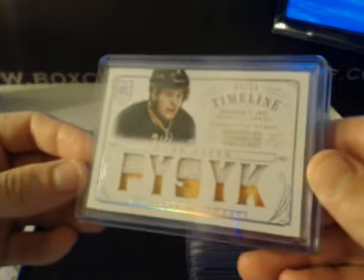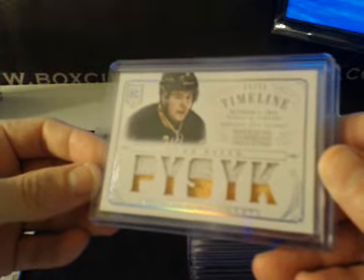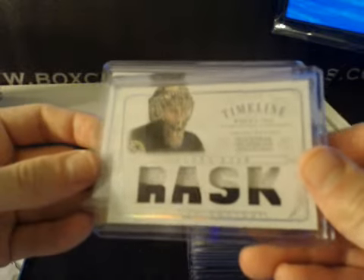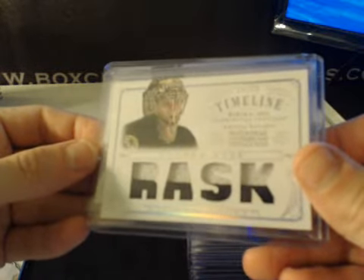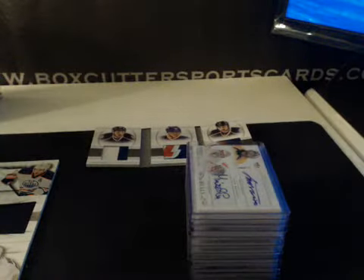A couple of Timeline Primes numbered to 50. From October of 2013 — Sabres vs. Red Wings — this is Mark Pissik, Timeline Prime. And Tuka Rask for the Bruins from March of 2014, Capitals vs. Bruins. Nice Tuka.